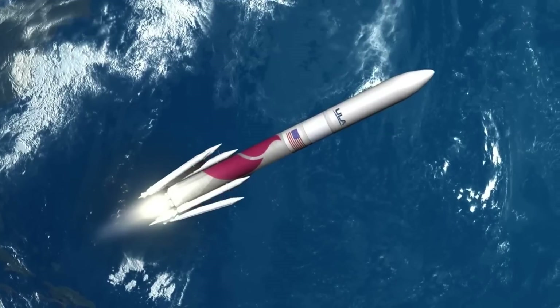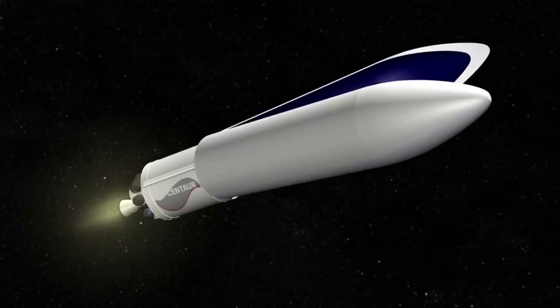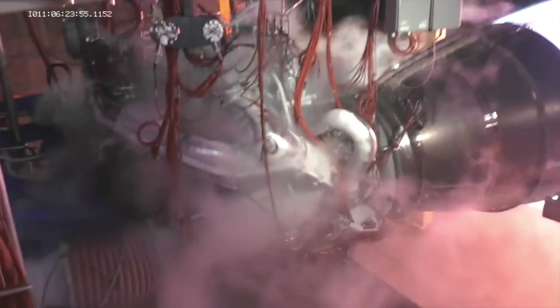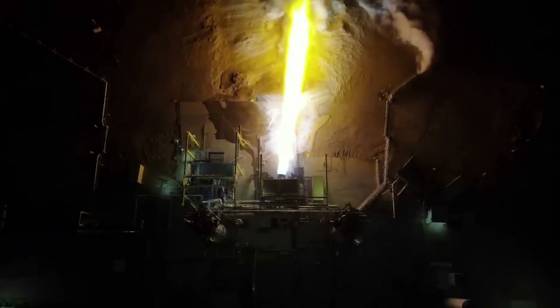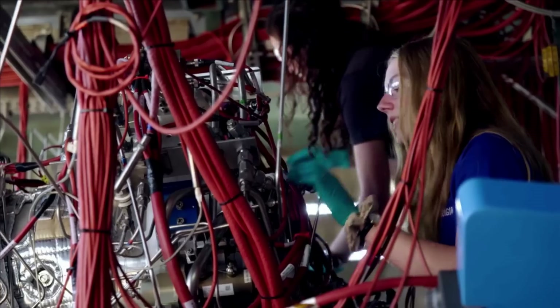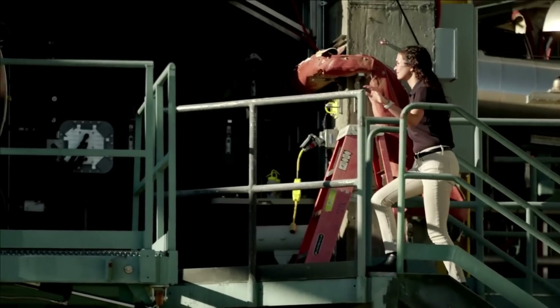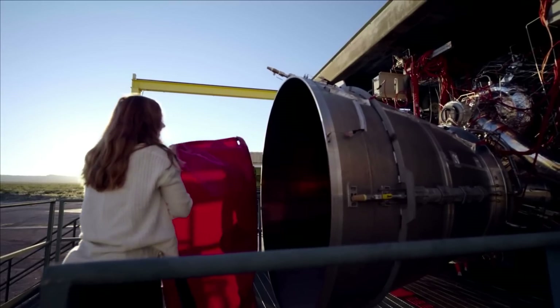If the first launch goes perfectly, this will give Blue Origin a lot of confidence and some invaluable data about the BE-4 and how exactly they operate during a real launch. From here, they can work to produce as many BE-4s as possible and start improving the manufacturing and testing process. On the other hand, if something were to go wrong having to do with the flight BE-4s provided, it could be a major setback. In this case, Blue Origin would have to figure out exactly what went wrong and make sure no other BE-4 experiences a similar issue.